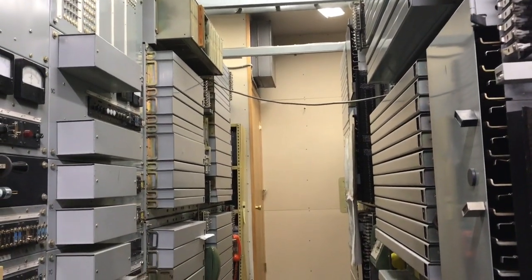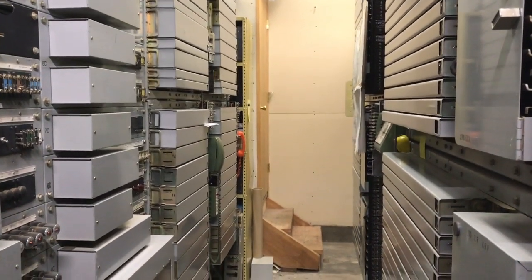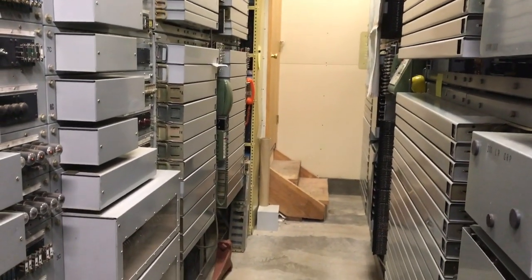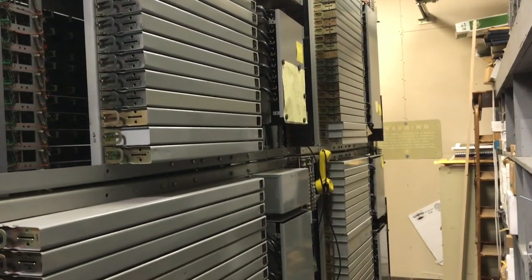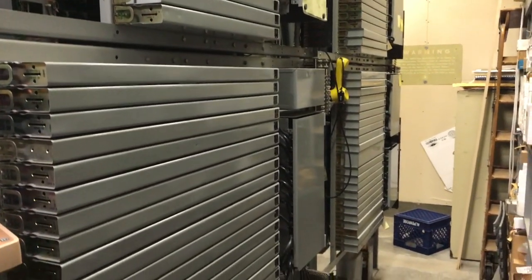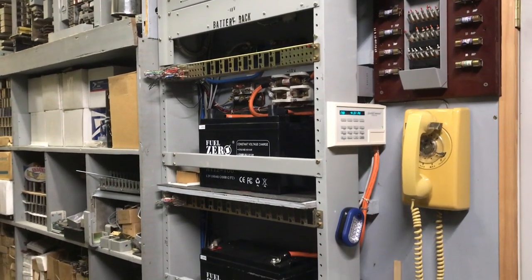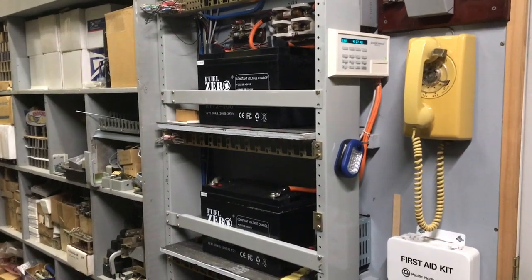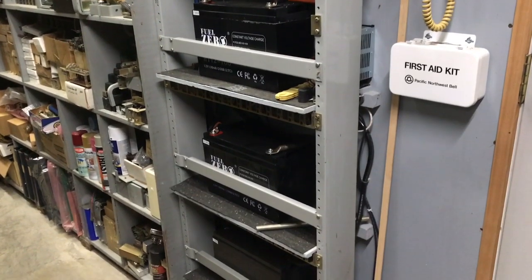Here is the Stromberg XY central office. It is a 200-line machine. Here is more of the XY machine. Here is my batteries — these are not central office type batteries. I wish I had a real string of CO batteries but I don't have the space.